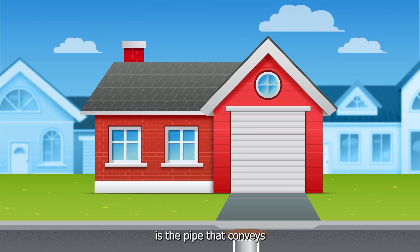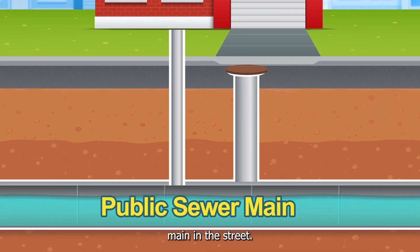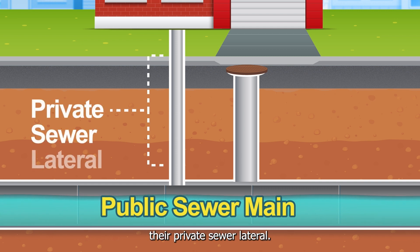A private sewer lateral is the pipe that conveys your wastewater from your property to the public sewer main in the street. Property owners are often surprised that they're responsible for maintaining their private sewer lateral, also known as a PSL.